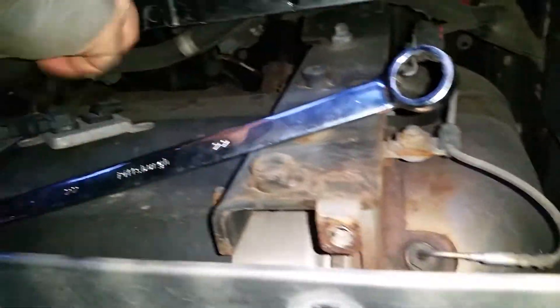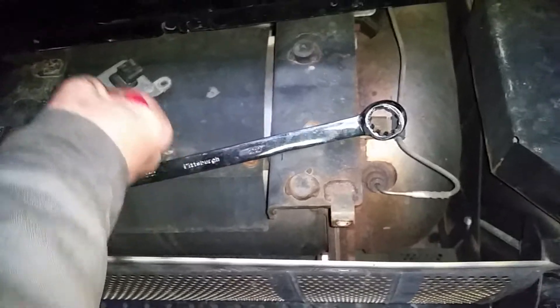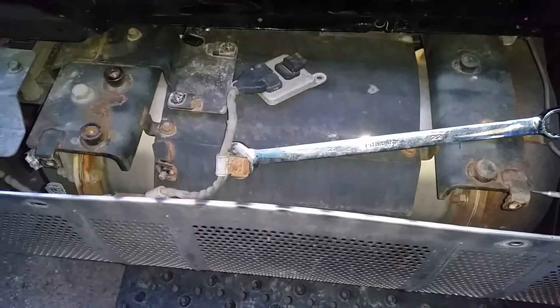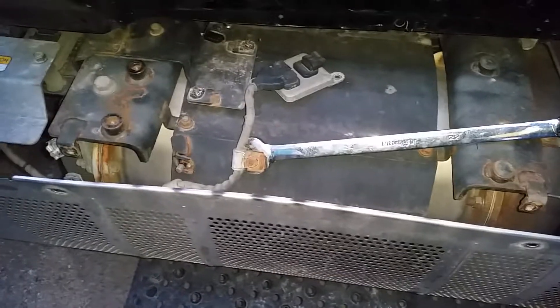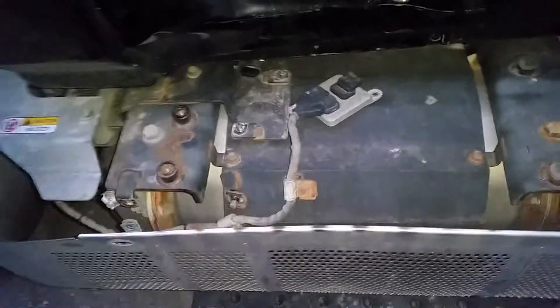You have a couple different parts here. This looks kind of like a catalytic converter, but you actually have two different systems: you got a DPF, which traps the soot, and then you have an SCR, which breaks it down. So it's like a giant catalytic exhaust system that goes through and basically cleans it.